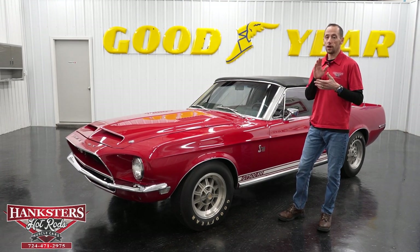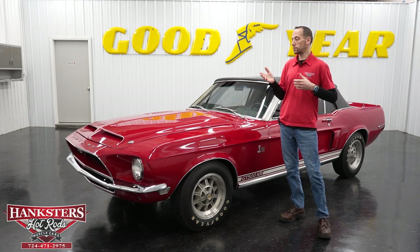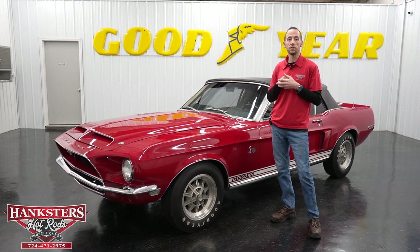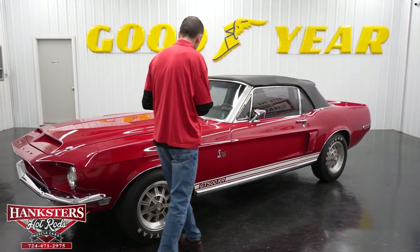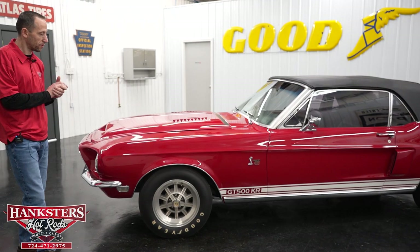Also, let everyone know to subscribe to our YouTube channel. You can see videos of our current vehicles, some past inventory, and get a sense of what we have here at Hanksters. Now we're going to move on to our newest addition — this one I'm really excited about. It is a 1968 Ford Mustang convertible.